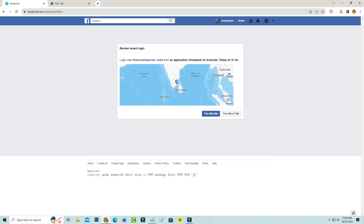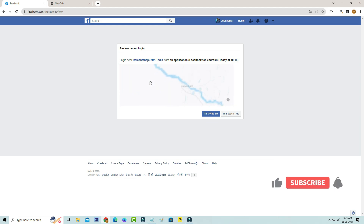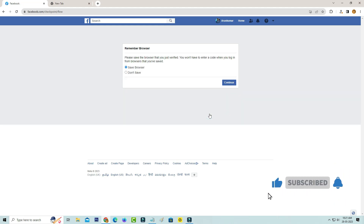Now it shows my exact login location and device details. If you feel this is your login attempt, just press 'This was me.' Otherwise you can select 'This was not me.' You can also save your browser, because if you don't save your browser, every time it will show that same login attempt message. So just click to save browser, and finally click to continue.